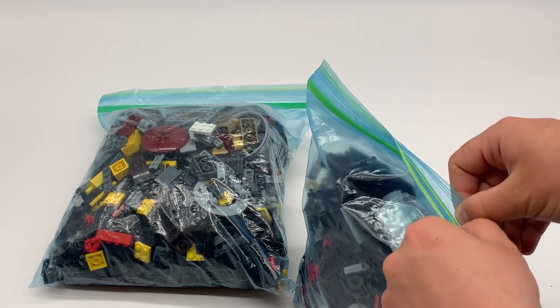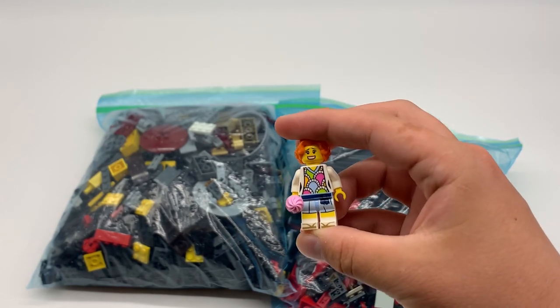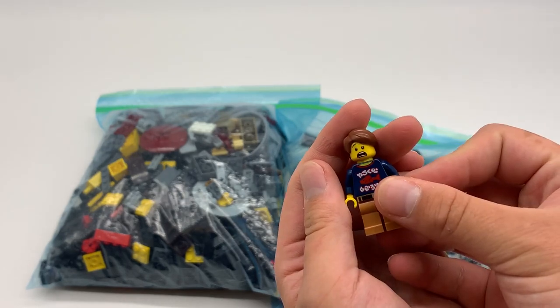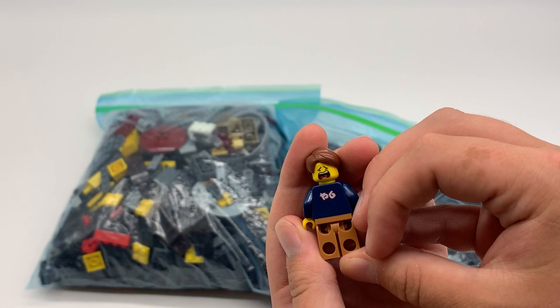It looks like the minifigures are in here, and I want to see those guys up close. Here's this one from Kai's Fire Mech — she has an incredible face print. That's such a good face print; I'm really happy to have that figure. Same with this guy — great expression on that side, and an even better one on the other side. That's a really useful facial expression to have.